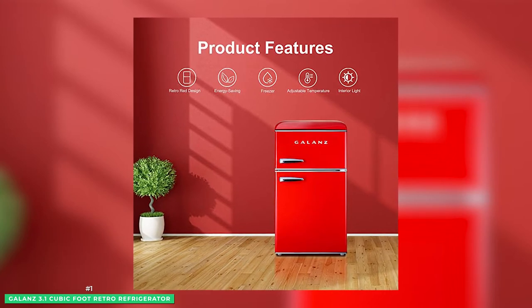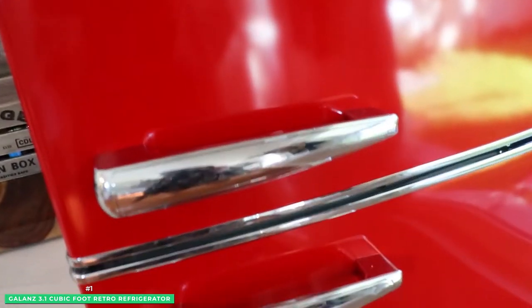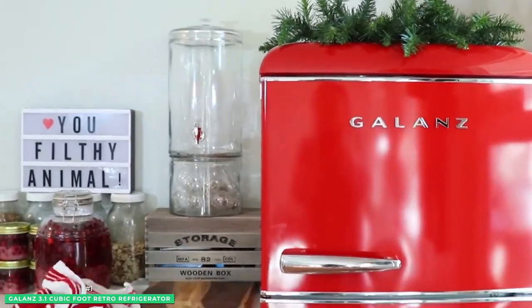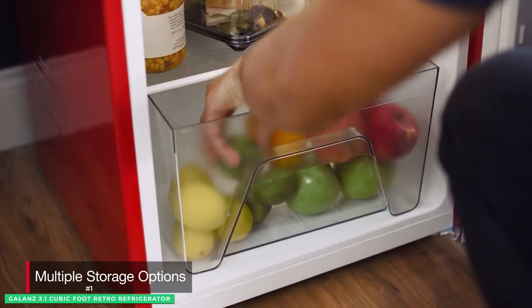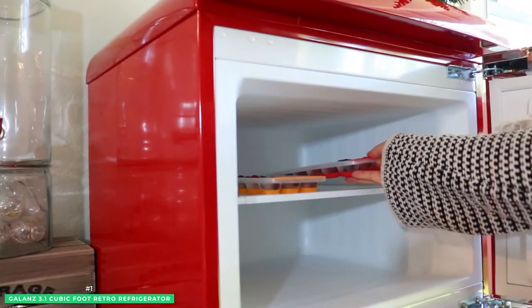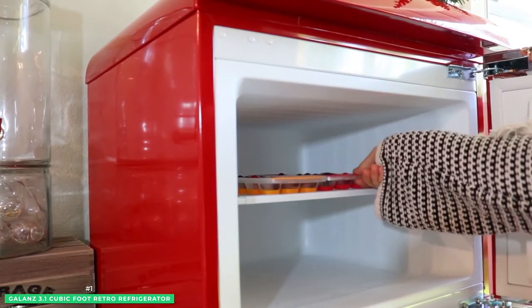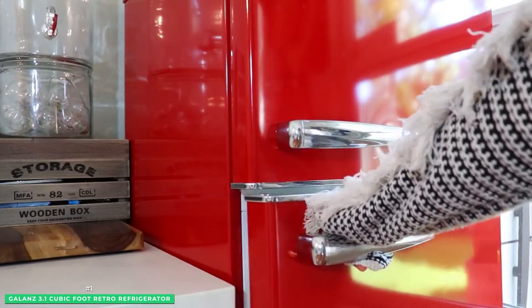This 3.1 cubic foot fridge runs on an R600 compressor with an annual energy consumption of just 320 kilowatt-hours at 120 volts. The separate doors for the freezer and fridge also give this refrigerator a more appealing vibe, since you can store your frozen foods easily without worrying about drippings to your other products in the fridge. You also get a crisper section that keeps all your fruits and vegetables fresh, but if you're not using it, you can remove the crisper and the slide-out glass shelves to make way for bigger items. This fridge has a bright interior LED light that makes it easier for you to grab things even during the night.